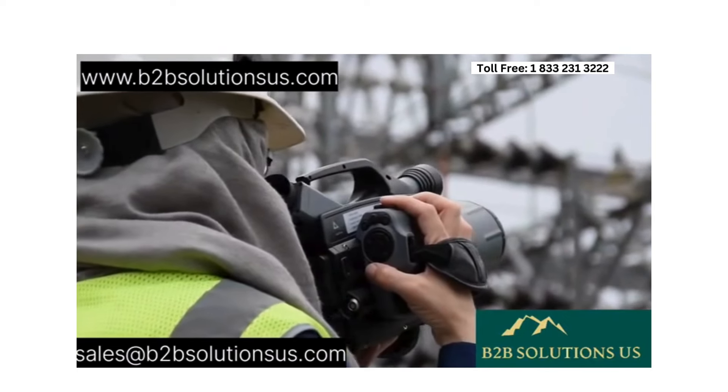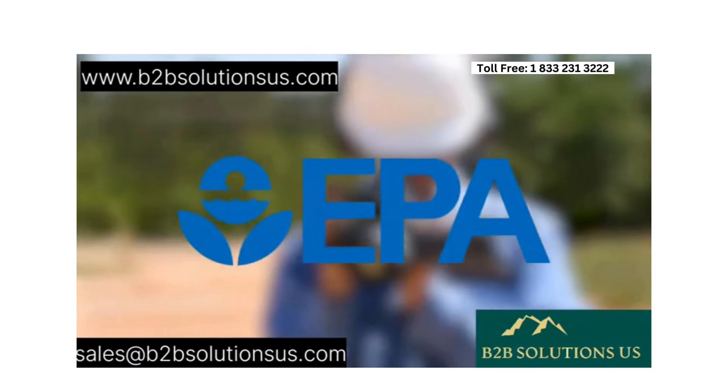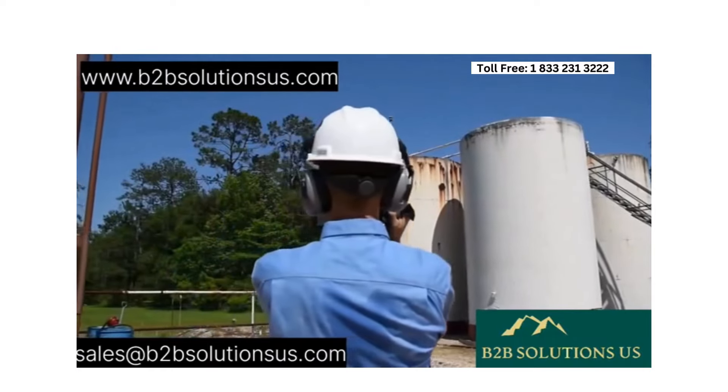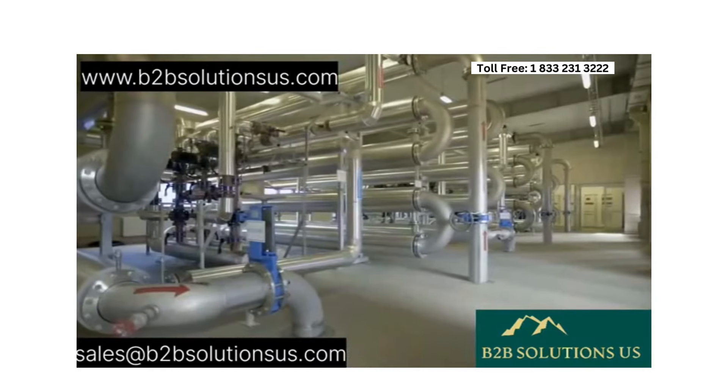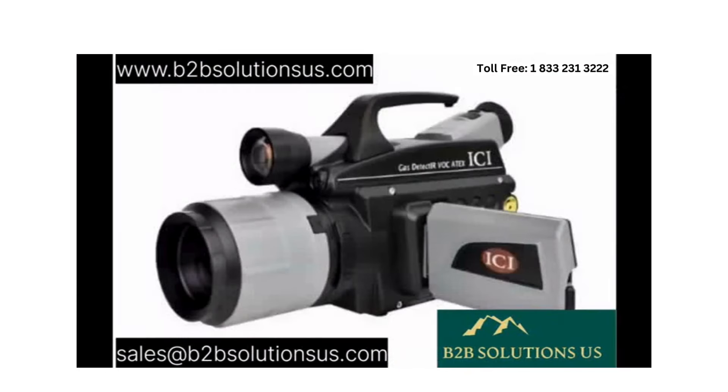The user interface is designed to be intuitive, ensuring effortless operation. Moreover, the camera offers 60 seconds of voice annotation, seamlessly integrated with the captured media for convenient reference.